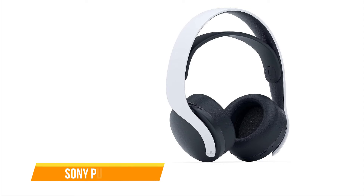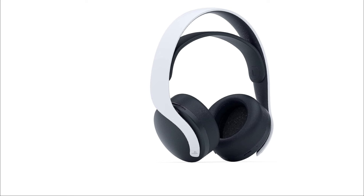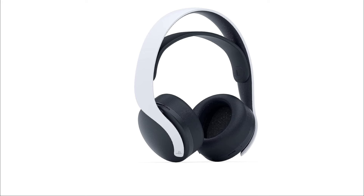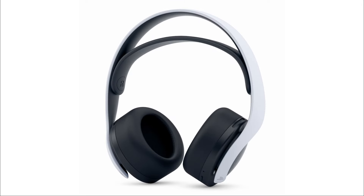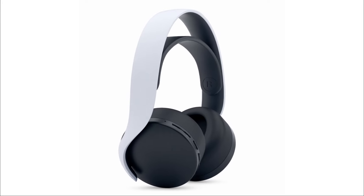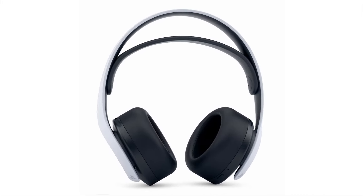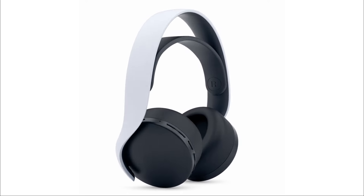The first on our list is the Sony Pulse 3D. The Pulse 3D wireless headset by Sony is a commendable addition to the PlayStation gaming headset lineup, offering notable improvements over its predecessor. Designed exclusively for the PlayStation 5, this headset aligns with the console's aesthetics, boasting a stylish black-and-white color scheme. The lightweight build features a rigid plastic frame and a rubberized suspension band, enhancing comfort for users falling within a specific size range.